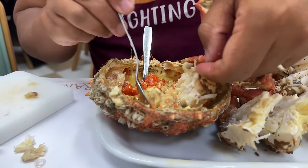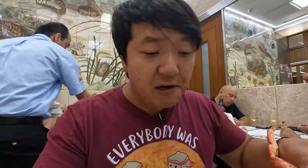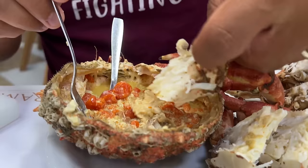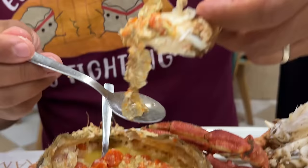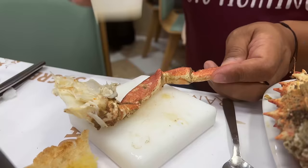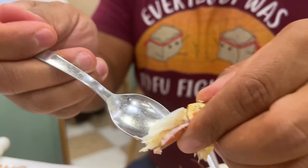Next one to try is the spider crab. They did the same thing — some roe, the innards mixed in, a little bit of mayo. Take a crab leg and just dunk it into the innards. The spider crab innards have a much stronger umami hit. Spider crab meat is denser but very, very sweet. You get a very distinct flavor of brininess, savoriness, umami, and then just pure, beautiful, sweet crab meat. They also give you a hammer because you really don't want to miss out on any piece of the meat. I'll definitely be getting every single morsel out of the shells.